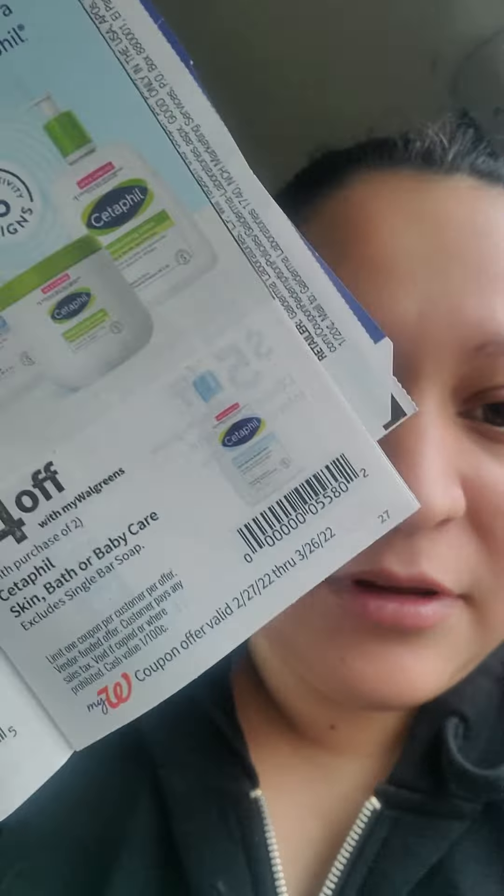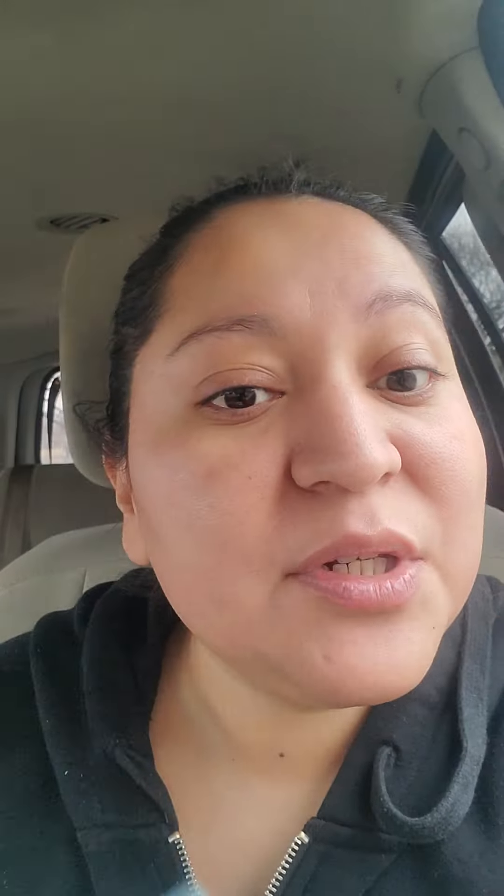Currently at Walgreens, the Cetaphil is buy one get one half off. And in the IVC booklet you have $4 off the purchase of two. Let me show you — I already have the coupons bookmarked. There's the IVC right there, $4 off purchase of two. So yesterday I did a transaction and my total literally came out free — close to $50 worth of Cetaphil products.